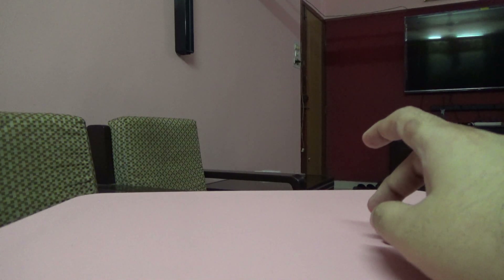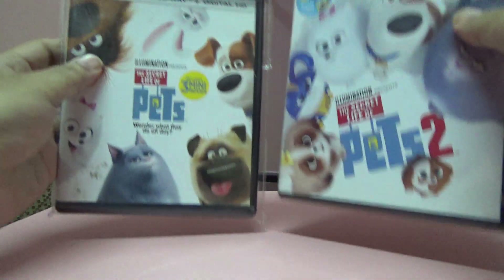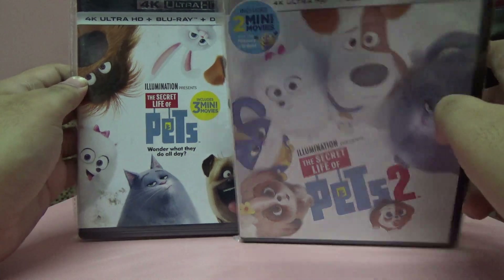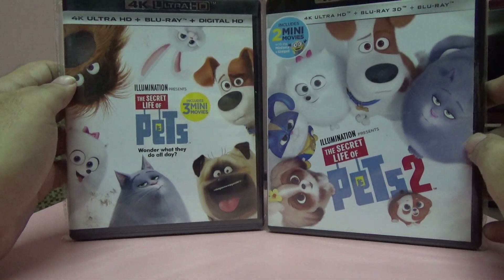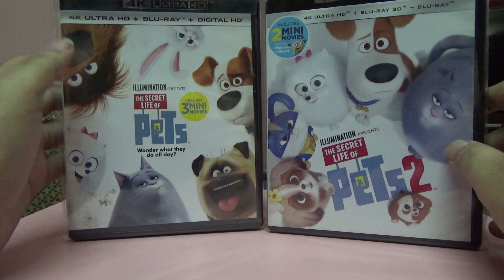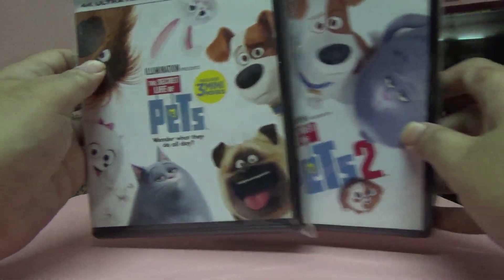Next one is a set of two movies — The Secret Life of Pets parts one and two. I had part one on 3D but not in 4K, so when I got the chance I bought both on 4K. I like animation movies because they look stunning on 4K.